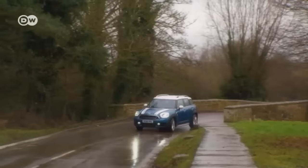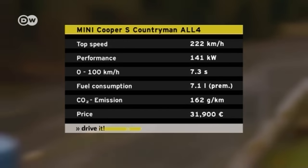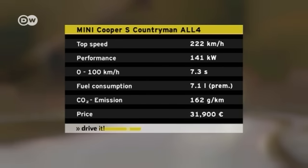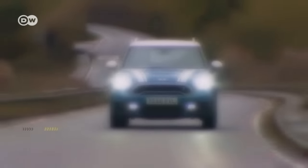This version puts out 141 kilowatts of power and accelerates to 100 kilometers per hour in just 7.3 seconds. Mini rates average fuel consumption at 7.1 liters per 100 kilometers. Prices start at 31,900 euros in Germany.